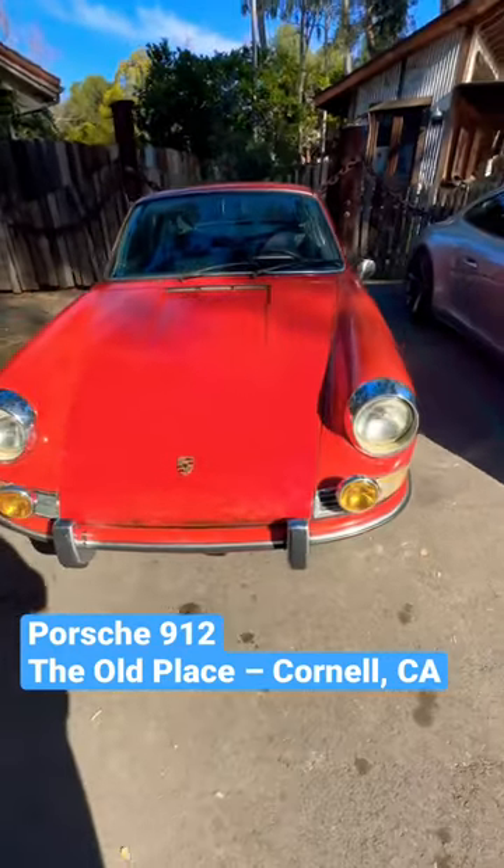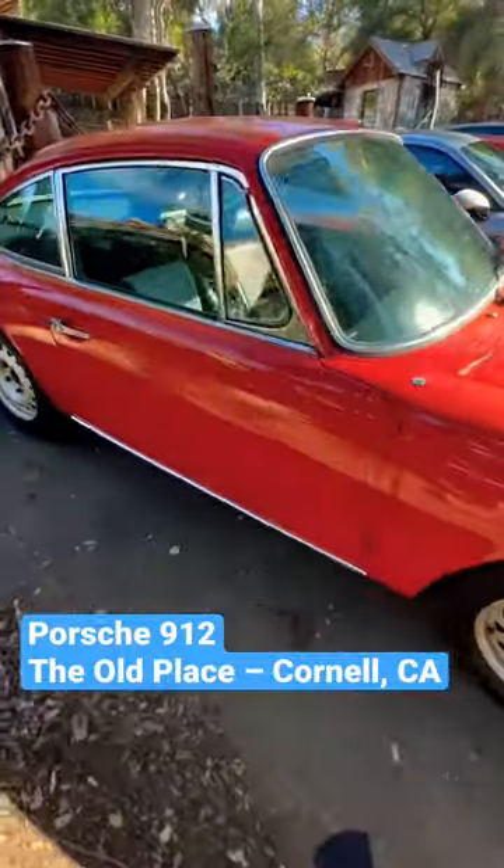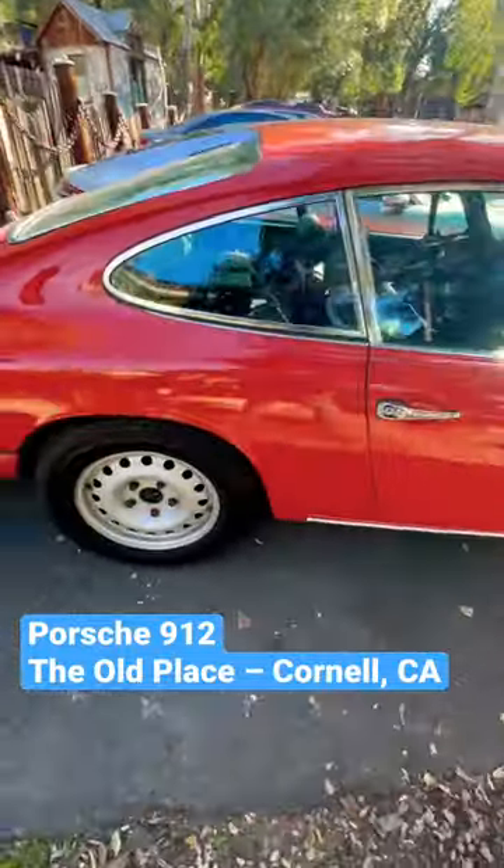Take a look at this really cool Porsche 912 that I saw at the old place in Cornell, right by Gore Hills. Anyways, take a look at this.